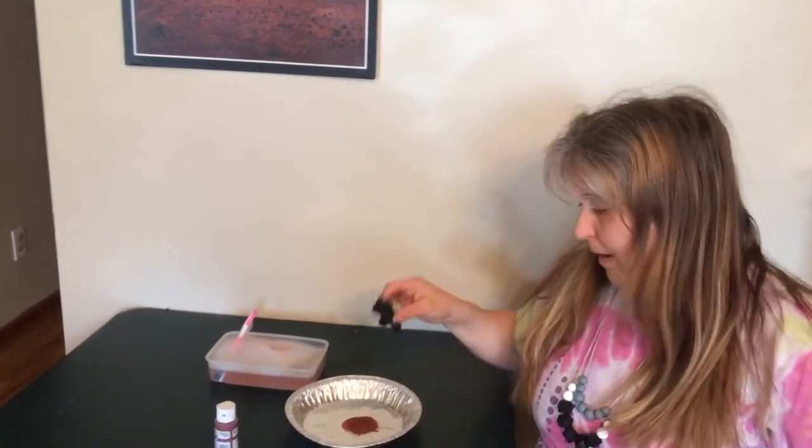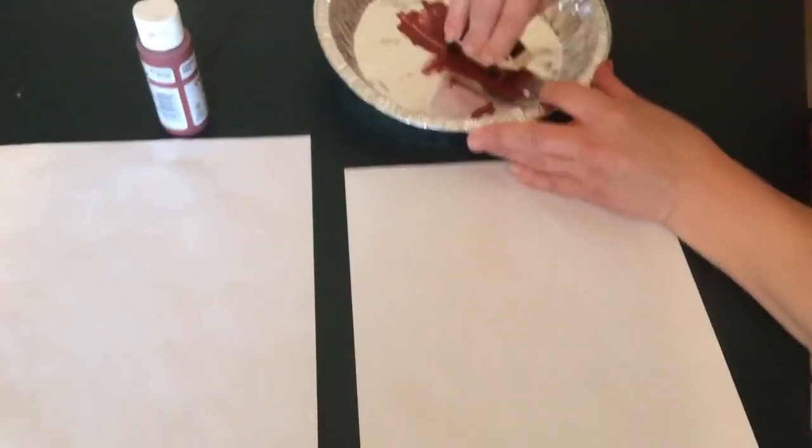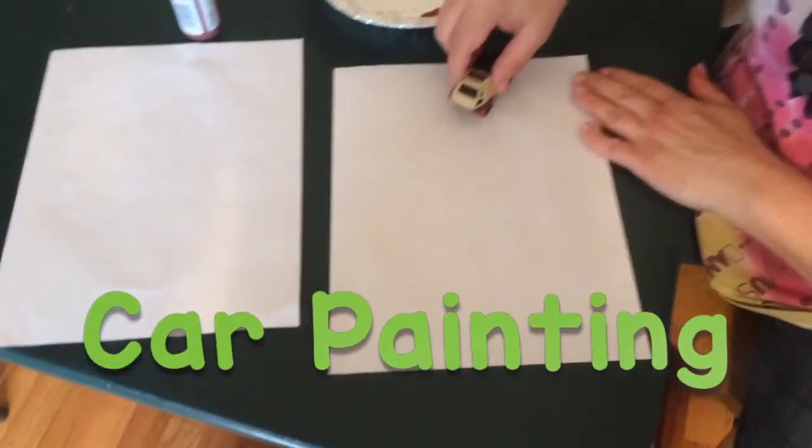What I'm going to do is I'm going to run it through paint. I've got this red paint here. I'm going to run it through my paint and I'm going to make a shape on the paper.